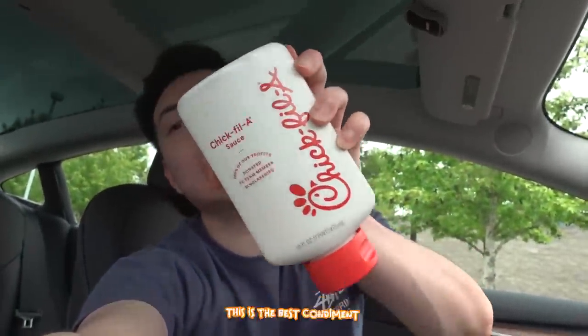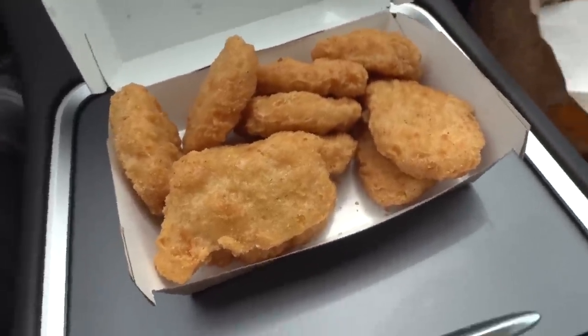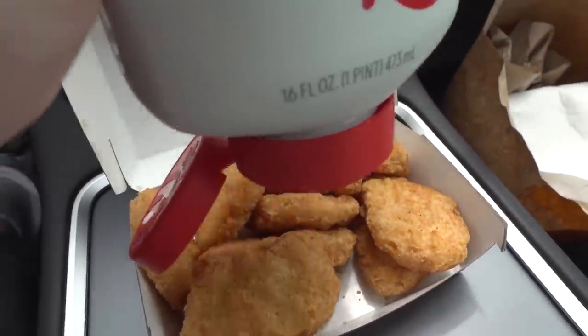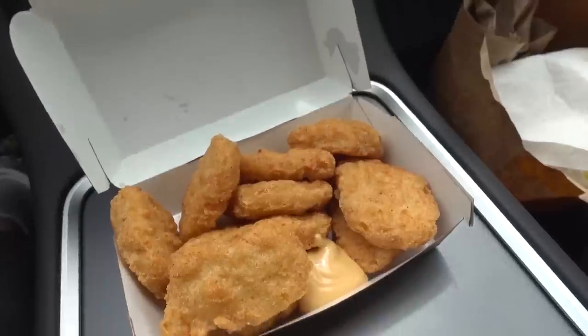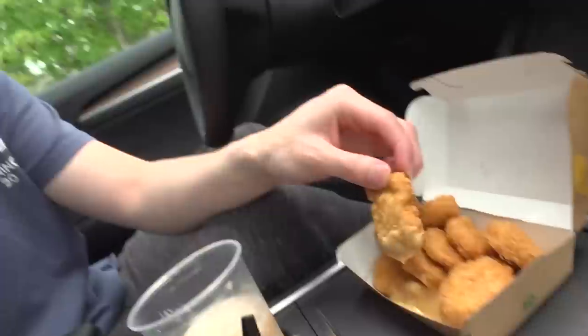Introducing food hack number six. You can't tell me otherwise — this is the best condiment ever made: the Chick-fil-A sauce. I literally got the famous pink slime nuggets just for this food hack. Dunk that nugget right into the Chick-fil-A sauce. If you don't agree with me that this is the best condiment, comment down below what's your favorite condiment.